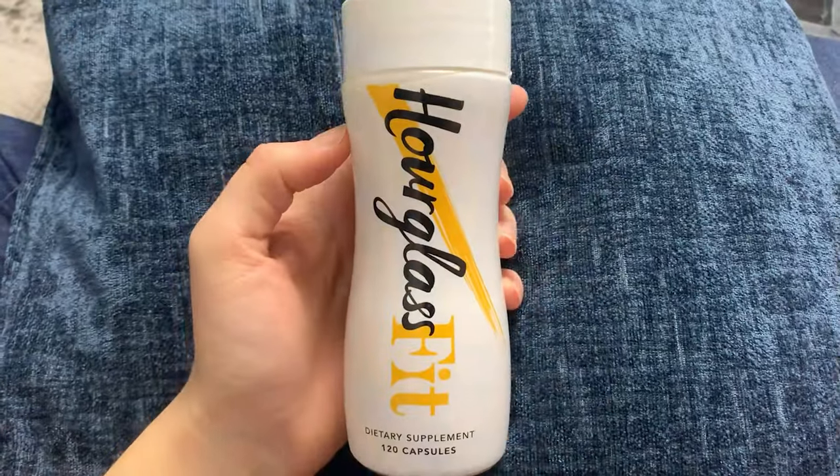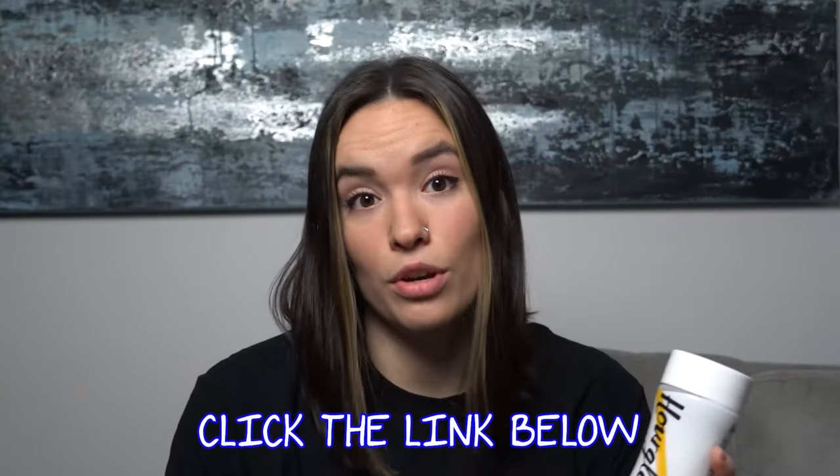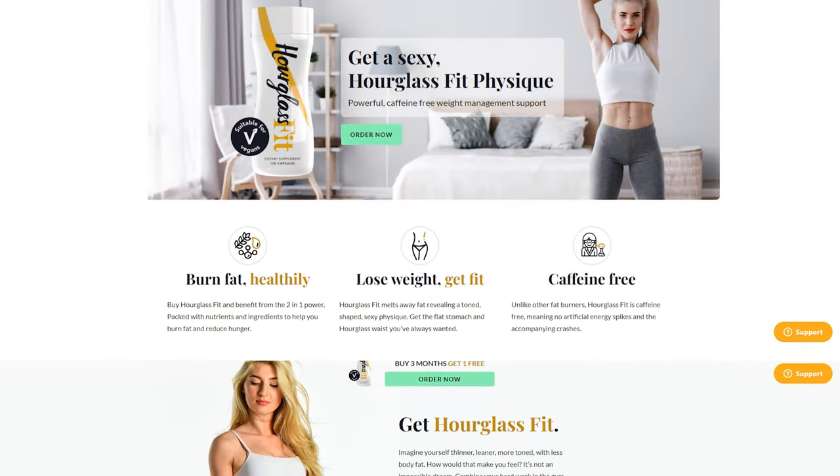Today I want to talk about this caffeine-free fat burner called Hourglass Fit. While watching this review, if you decide you want to try this out for yourself, there is a link in the description box below — that link will take you right to their official website and apply a really nice discount at checkout, so definitely take advantage of that if it's something you're interested in.